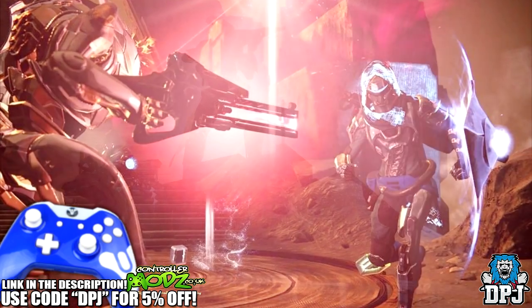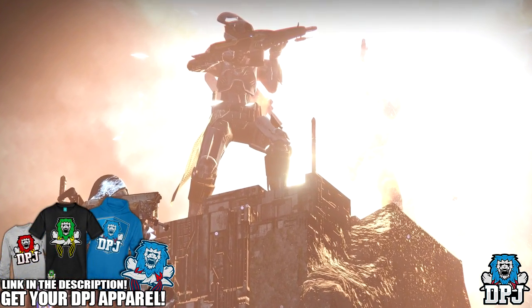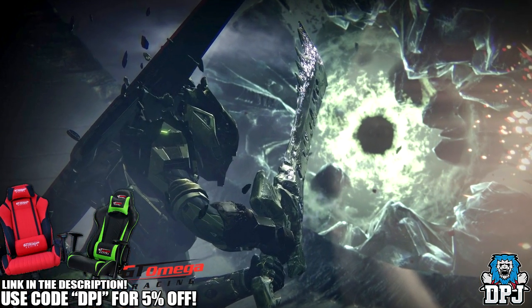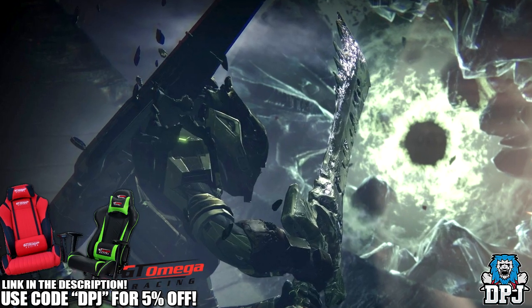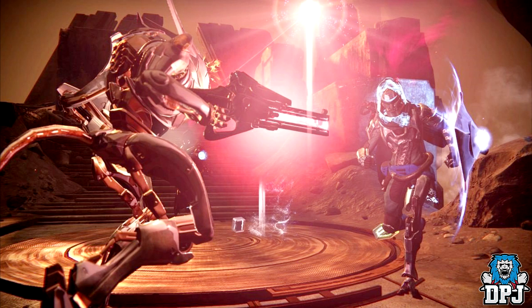Last night on Twitter, Bungie teased us even further with a few images they dropped. These images, as you can see on screen now, are pretty interesting. They show what people believe could be Vault of Glass and Crota's End raid gear, so let's take a closer look.